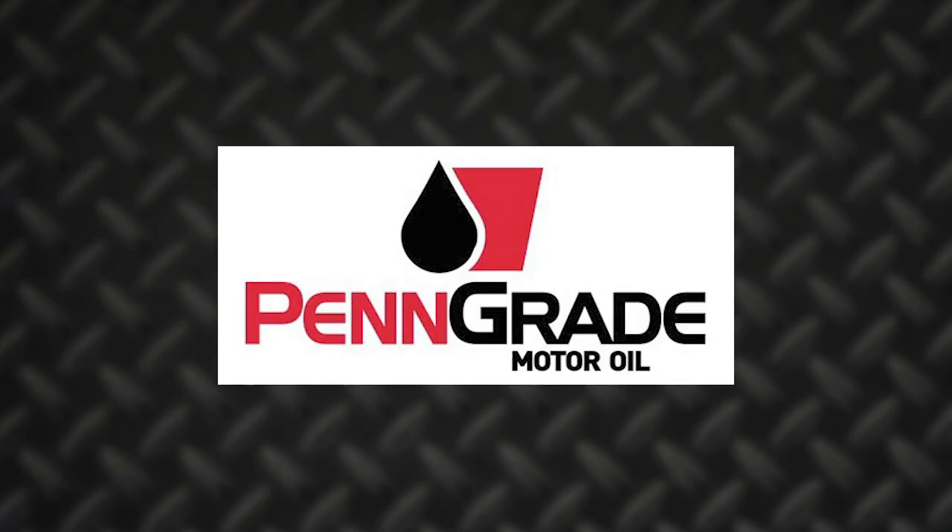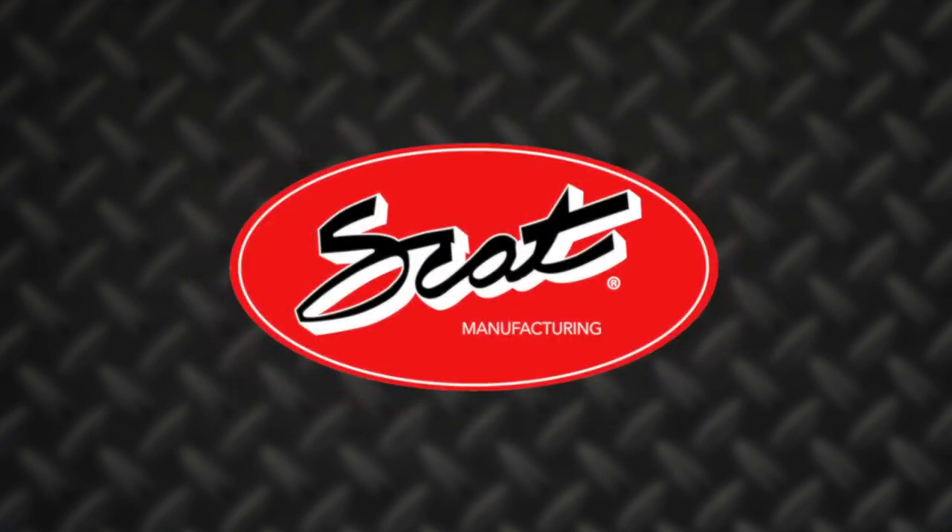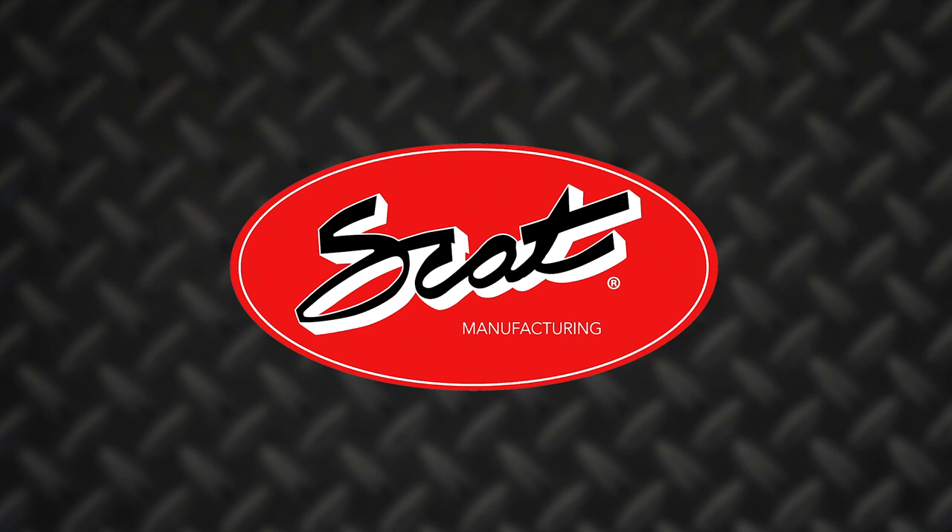Engine Builder's Engine of the Week is sponsored by PenGrade — precision, performance, PenGrade, always the original green oil — L-Ring DOS Original, leading technology, leading service, and SCAT Crankshafts, everything for your LS engine.